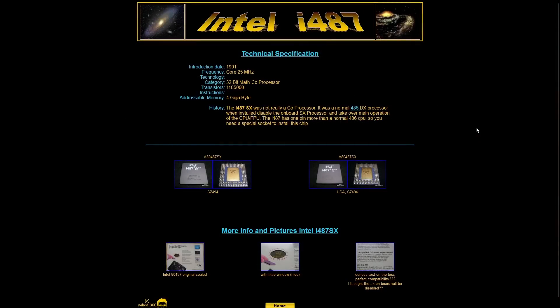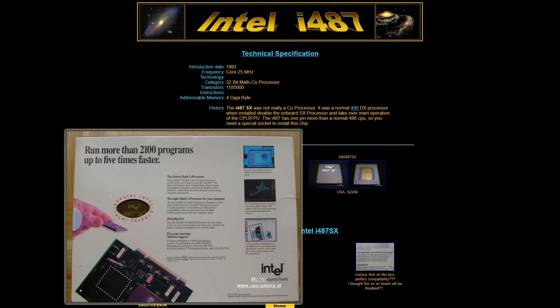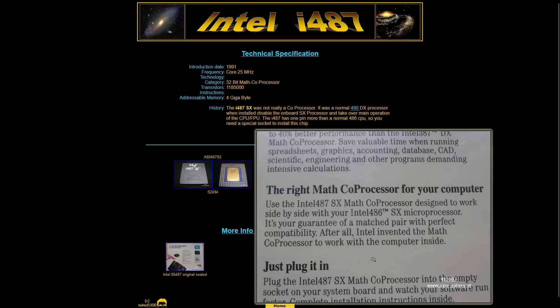Before we move on, let's take a look at what the 487 is in Intel's own words, and what better place to look than the retail box itself. CPU Galaxy has a few photos of this, and I will include a link to his site and YouTube channel in the description below. The resolution's pretty low on this photo, but I'll read it out. "The fastest math coprocessor. The Intel 487SX math coprocessor delivers up to 40% better performance than the Intel 387DX. Save valuable time when running spreadsheets, graphics, accounting," etc. Moving on to the next paragraph: "Use the Intel i487SX math coprocessor designed to work side-by-side with your Intel 486SX microprocessor. It is your guarantee of a matched pair with perfect compatibility."